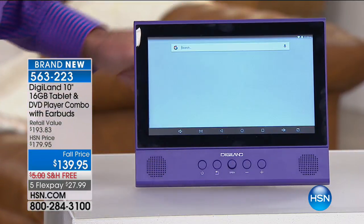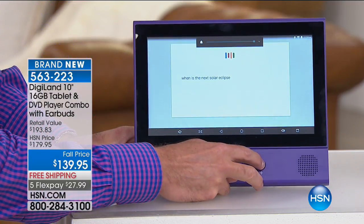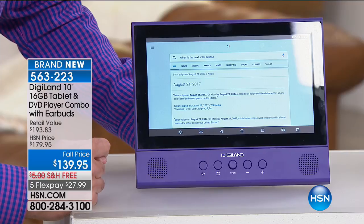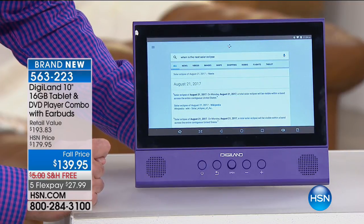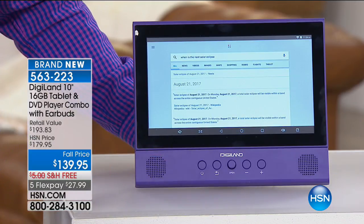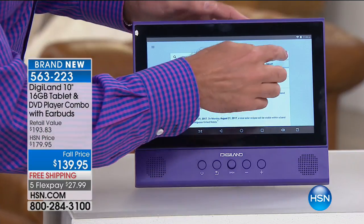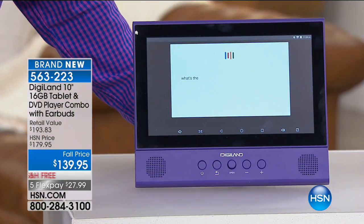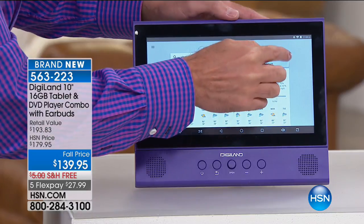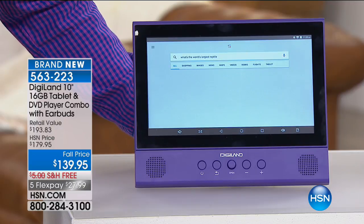For example, I asked: when is the next solar eclipse? It answered: August 21st, 2017. According to Wikipedia, a total solar eclipse will be visible within a band across the entire contiguous United States on Monday, August 21st, 2017. The volume is out of this world. This really becomes like your little personal assistant — sitting in the kitchen, the living room, wherever you want. You can ask things like: what's the weather in Tampa? It answers: 82 degrees and mostly cloudy. Or: what's the world's largest reptile? Saltwater crocodile.